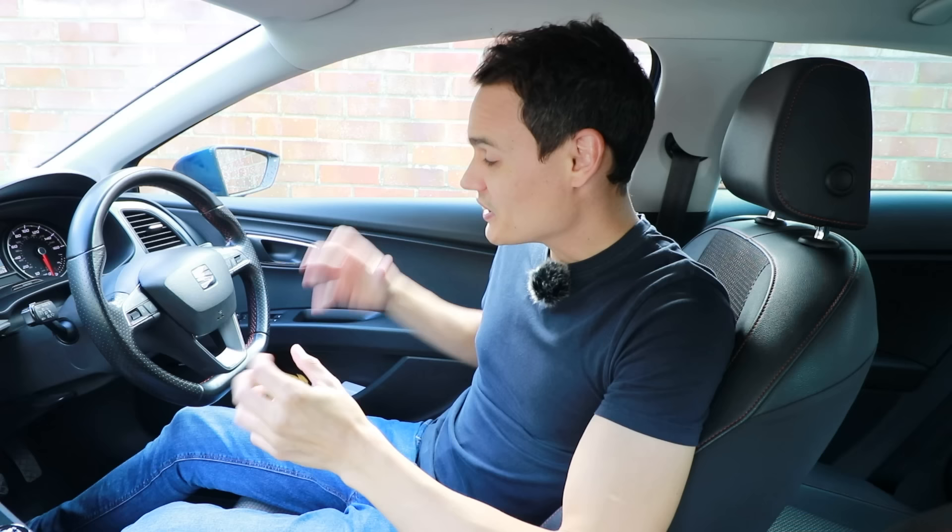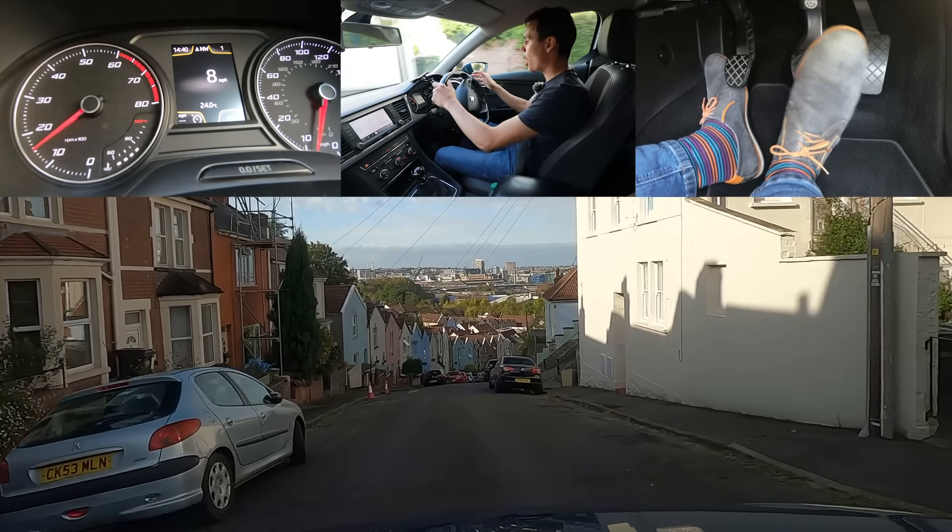If you're wondering why I call the accelerator pedal the gas pedal even though I'm from the UK — a question I often get in the comments — it's because I'm a driving instructor. In the UK, driving instructors are generally trained to say 'gas' because it's quicker, and I've been teaching people since 2009, so it's just what I'm used to.